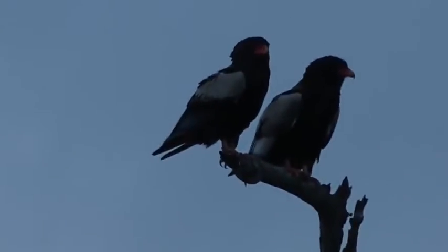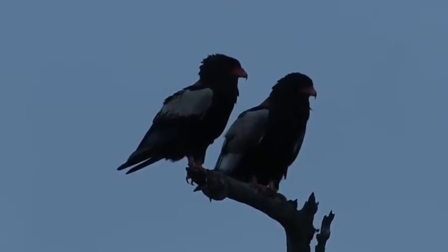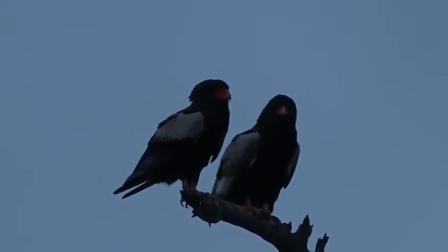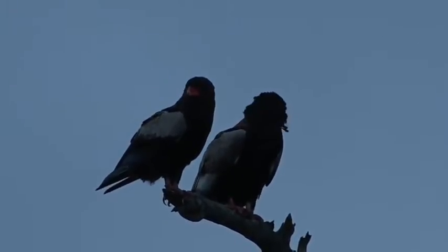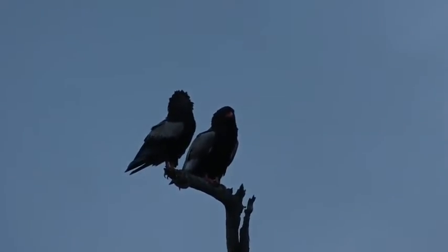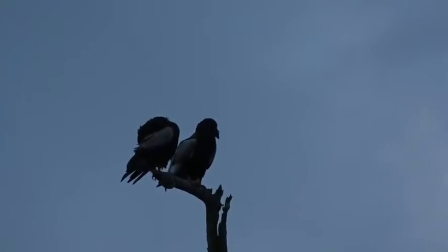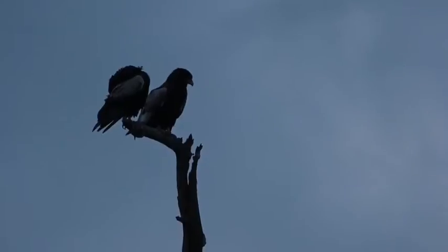A pair of Bateleur eagles, beautifully posed on a dead knobthorn tree. It doesn't look like much because the sky is so gray — very dark and cloudy — and the clouds are moving quite quickly as the wind picks up. You can see the wind has definitely picked up as the birds' feathers ruffle, which is quite funny. They're sitting up nice and high, the highest spot, so that they can dry their feathers out.